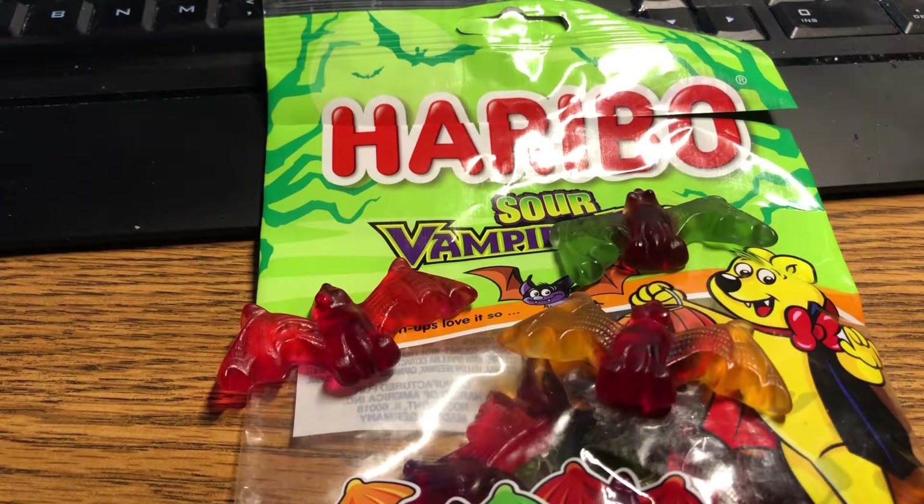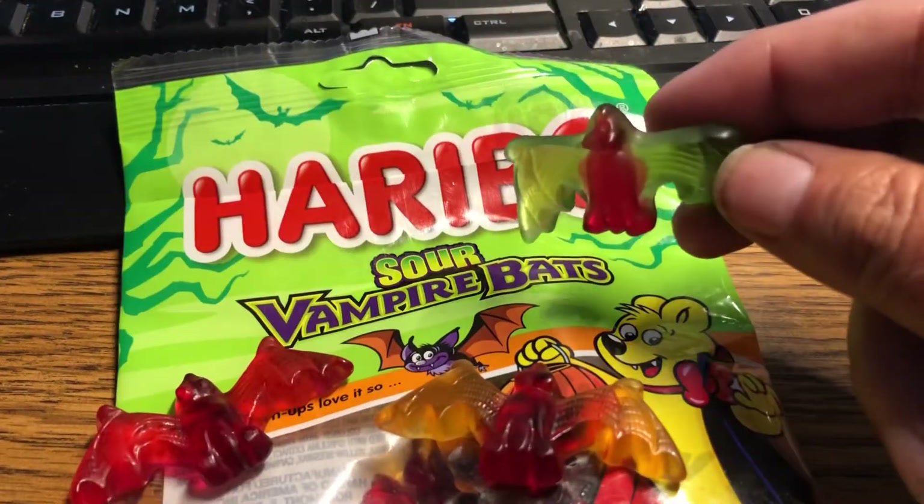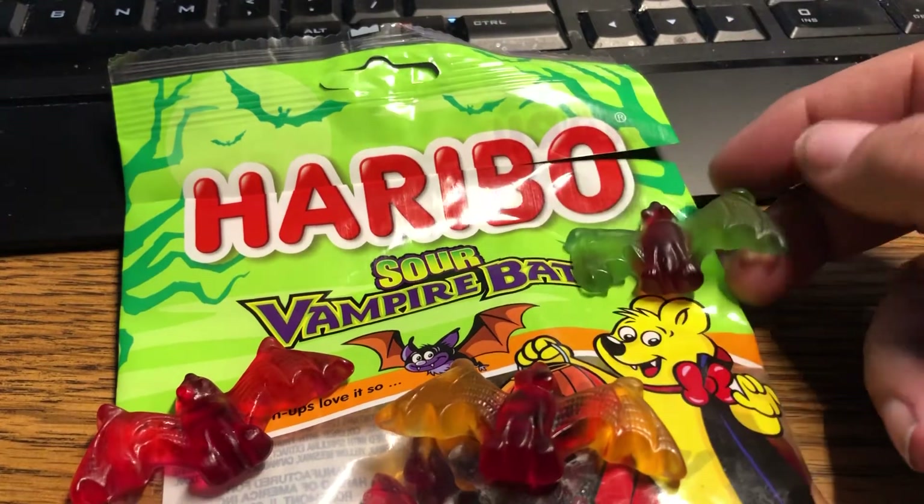I'm going to try some of these sour vampire bats. I am not looking forward to sour, but I do think they're cool looking. Look at that — it's big, it's got a little red body and green wings. That's pretty neat.